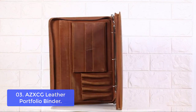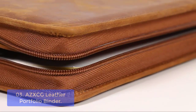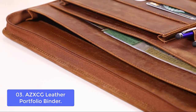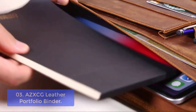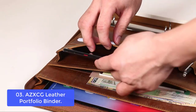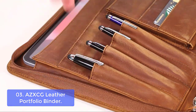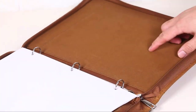List number 3: AZXCG Leather Portfolio Binder. AZXCG's dream is to provide the best quality genuine leather handmade portfolios. Crazy horse leather is produced by applying a specific kind of wax to a full grain leather surface that has been buffed and smoothed out. Due to the melting of a large amount of oil wax, it has a strong discoloration effect — the more you use it, the brighter it becomes.